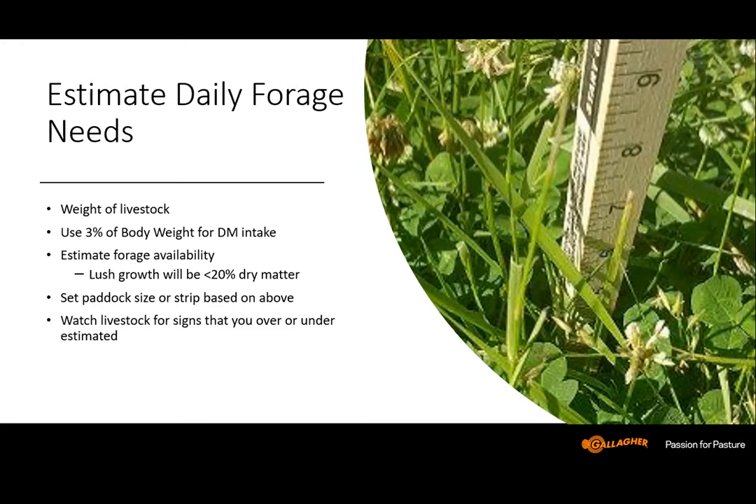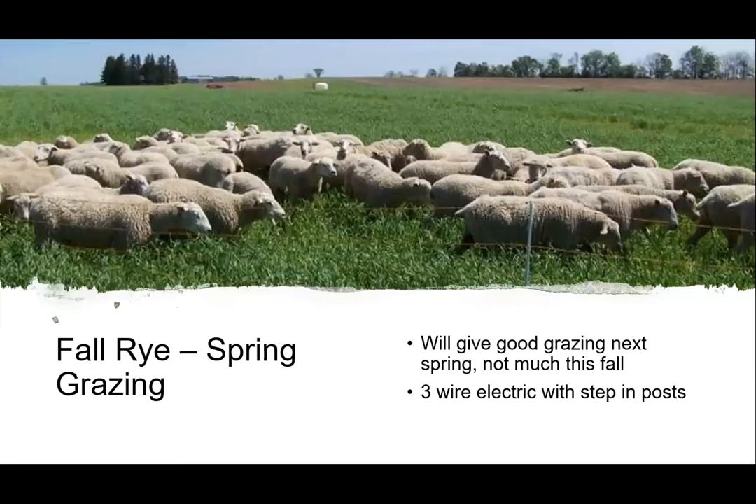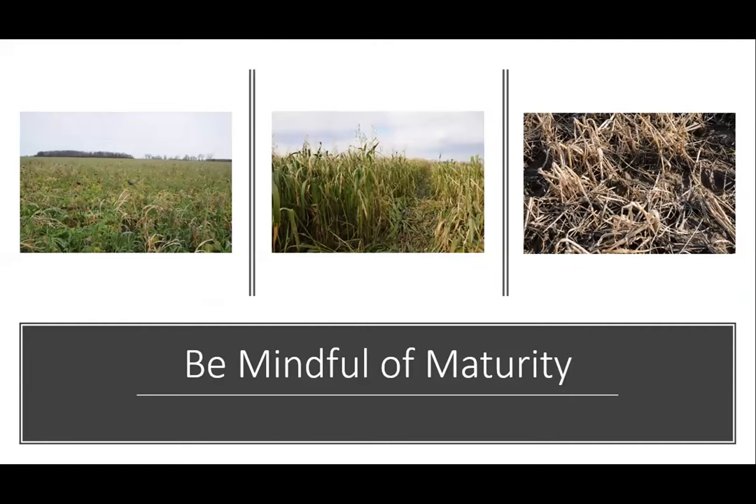Set your paddocks up and watch the livestock for signs that you're over or underestimating, then adjust those paddock sizes as you go based on what the livestock are telling you. Here's an example of grazing fall cereal rye in the spring with sheep. This producer is using a three-wire electric with step-in posts and getting lots of grazing early in the spring. Cereal rye starts to grow earlier than just about anything else in the spring in our temperate climate, giving perennial pastures a head start without grazing pressure there, making them stronger for the coming year.